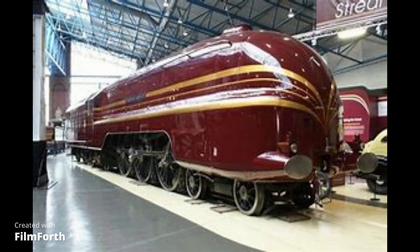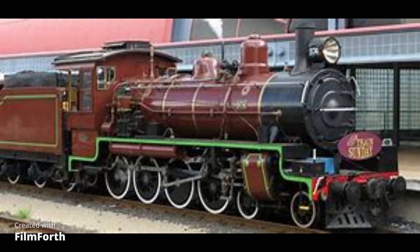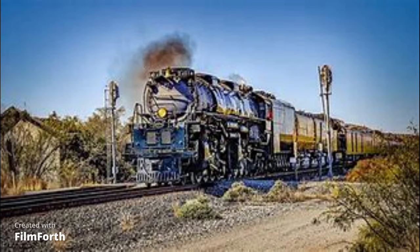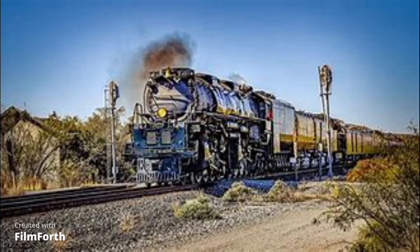Tickets please, tickets on the MicroSense train. Tickets, tickets, tickets on the MicroSense train.